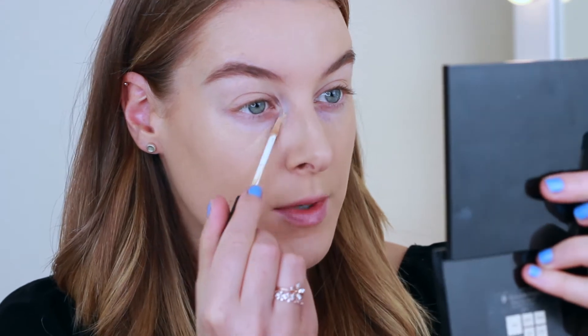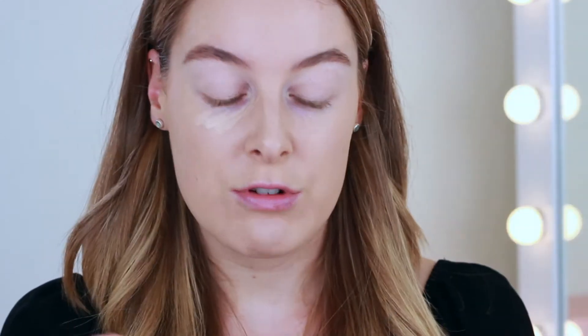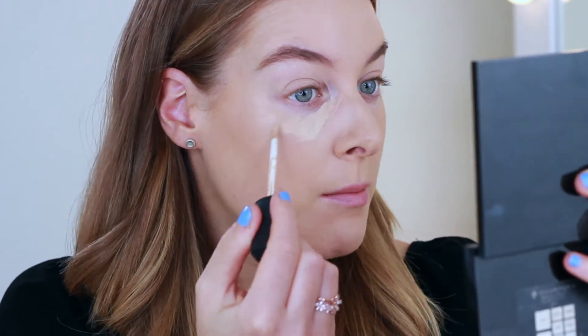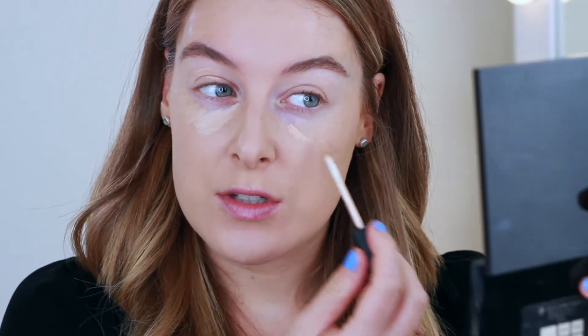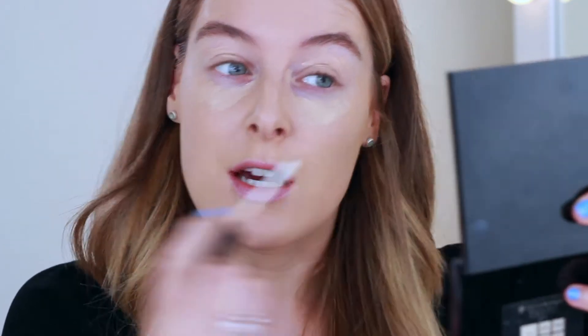For concealer I'm using the NARS Radiant Creamy Concealer in the shade Custard. My eyes are super red at the moment — I had a reaction to something I wore. I don't know whether it was an old product that needed throwing away or something new I'd used. I still haven't figured out what it was. It's been so sore, which is why I haven't really been wearing makeup much this week, but they are starting to calm down a little bit now.